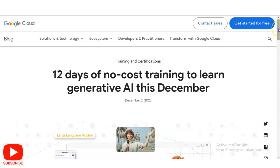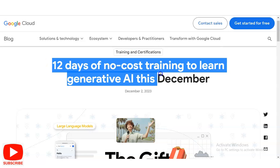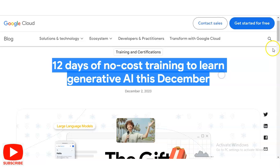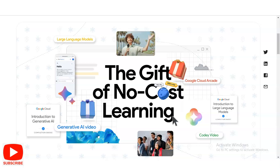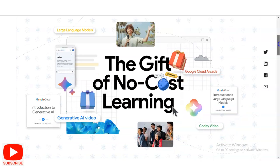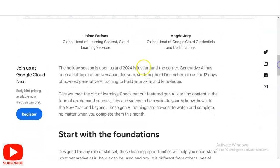We are now at the official portal of Google Cloud. The training and certification program name is '12 Days of No-Cost Training to Learn Generative AI' this December. You can see the types of things you will learn, such as large language models, Google Cloud Arcade, introduction to large language models, Codey videos, artificial intelligence, and generative AI. You will also get digital badges, which is a very important benefit.